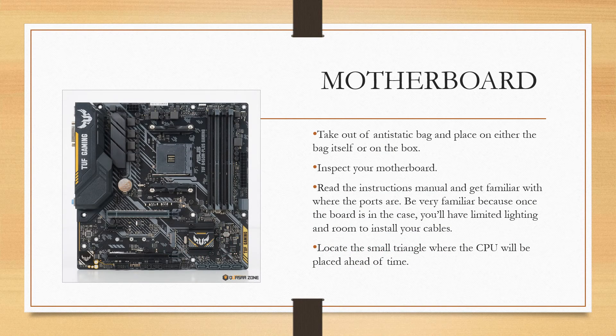The motherboard is the main hub — it allows all of your parts to talk to each other and operate. Take out the motherboard and place it on the anti-static bag or on the box itself. Inspect it and make sure you have all the ports and plugs you need. Identify and locate the ports and plugs at this stage by reading your owner's manual. Once the board is in the case you will have limited room and lighting, so be aware of ports set in tight corners.